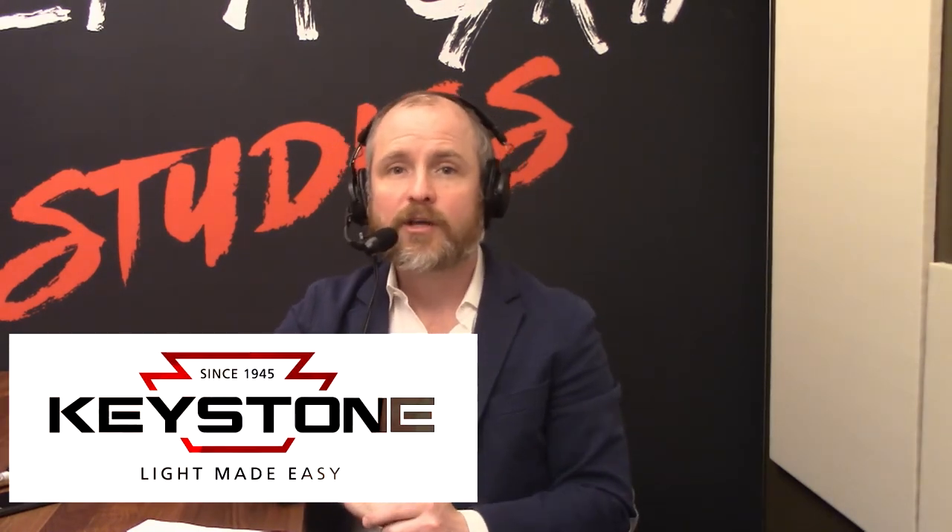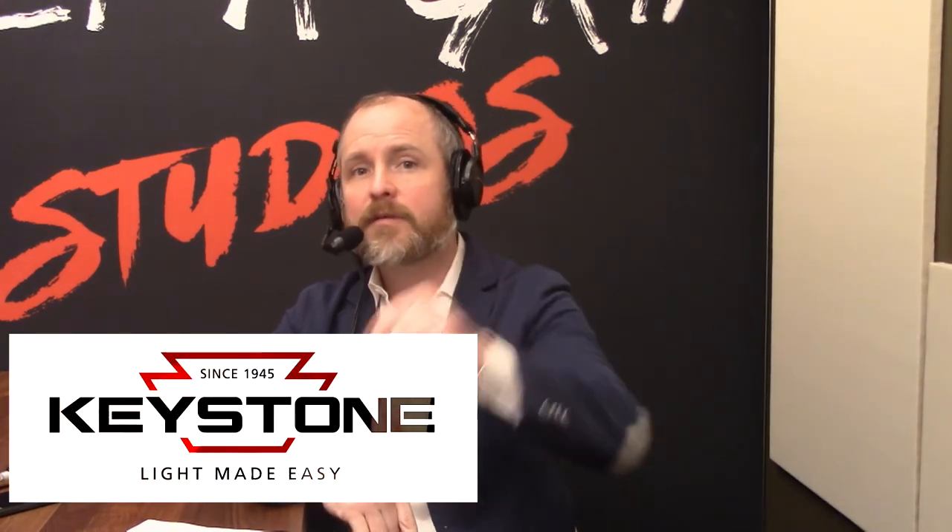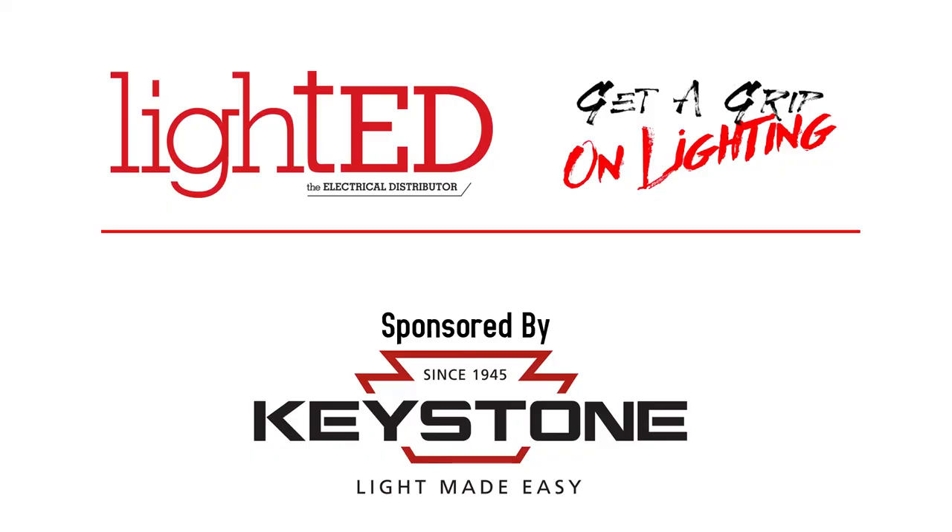Cue your peeps for good lighting — I'm going to get after it right away. Folks, this has been the Lighthead Online Video Show. We really appreciate all you listeners out there for supporting us and watching these episodes. Check out getagriponlighting.com, go to lightheadshow.com for other shows, and of course Keystone Technologies at keystonetech.com — Light Made Easy, the Retrofit Kings. Thank you. Bye.